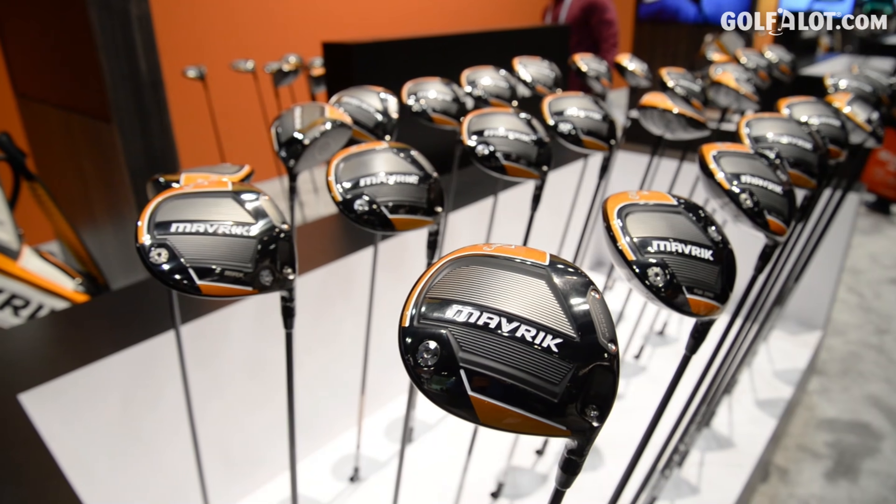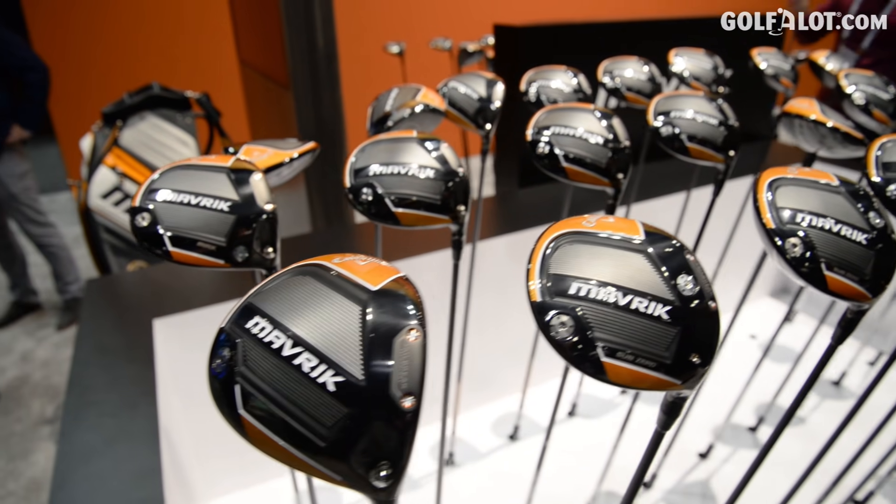One of the things that we're really proud of at Callaway is our innovation curve and our innovation around new technologies. In the past we've talked about artificial intelligence really leading the way in driver design, and this driver is the next generation of that.